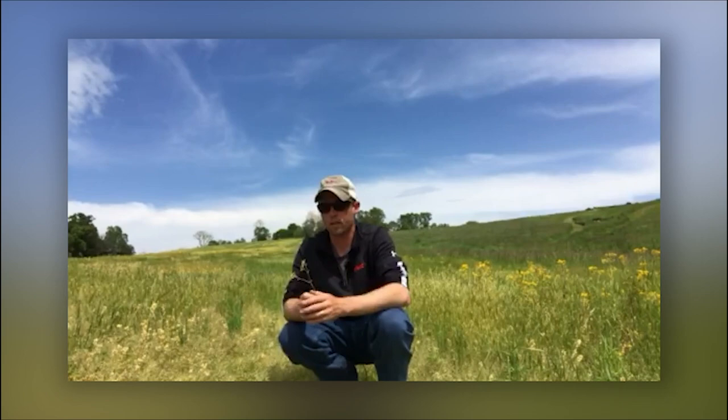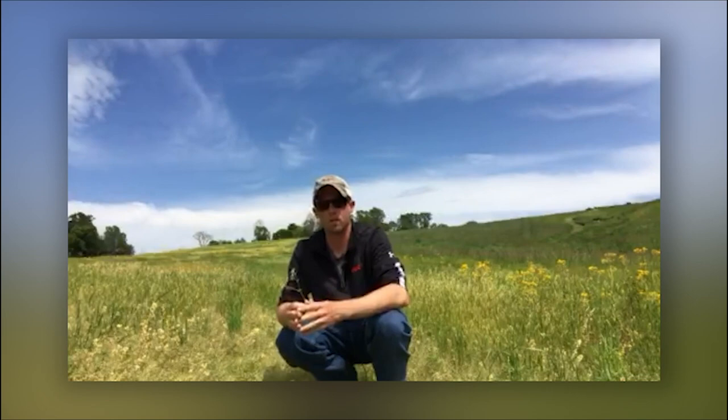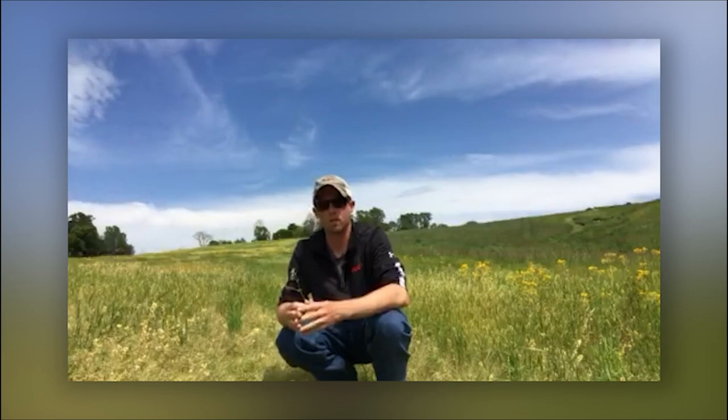If we're out scouting prior to making that burndown herbicide application and we're noticing some cutworm larvae present, we may go ahead and tank mix an insecticide such as Hero or Mustang Max in order to provide some preventative activity. In that type of scenario we'd want to bump that use rate up to three to four ounces.